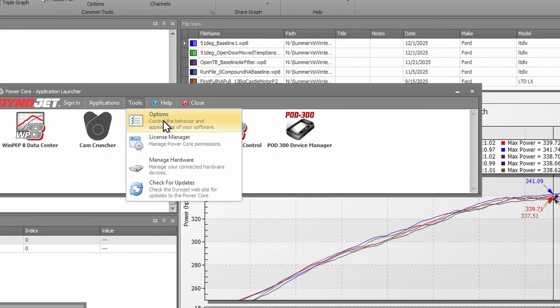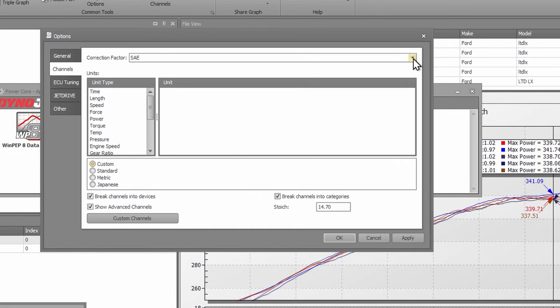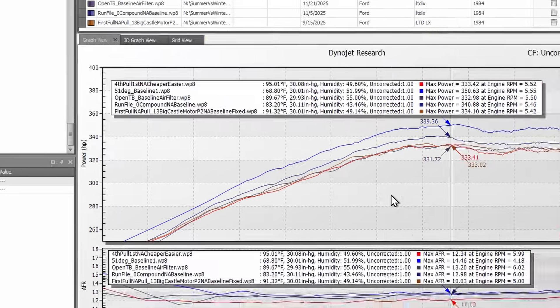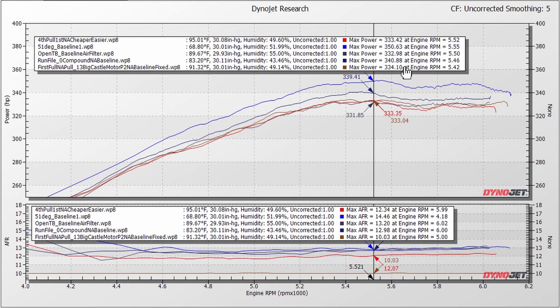Now let's take a look at the horsepower difference between all of these baseline pulls without the correction factor. We go into options and switch the correction factor to uncorrected. Now our range goes from 332 all the way up to 350 — basically 333. That's over a 17 horsepower swing. From our coldest day at 350.63 horsepower to our hottest day at 333.42 horsepower — that is over 17 horsepower.